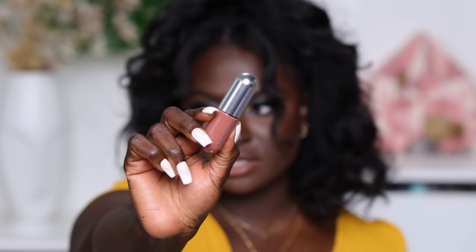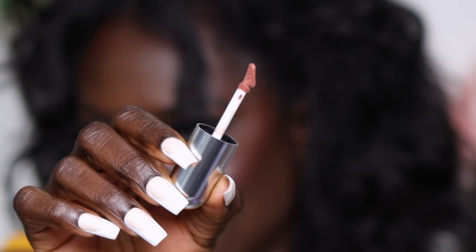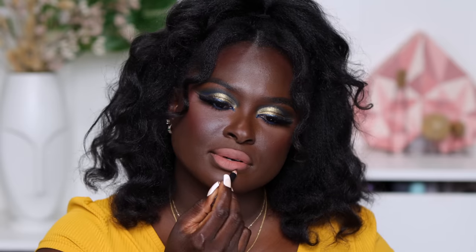This is what the liquid lipsticks look like — they're also like a bullet shape. This doe foot is mighty strange. We're swatching the shade 'haughty' or 'hottie.' I feel like I can wear this without lip liner, especially because of how I have it on. It's not bad — it's feeling a bit sticky, but besides that I really like this shade and I feel like I can do a lot with it.